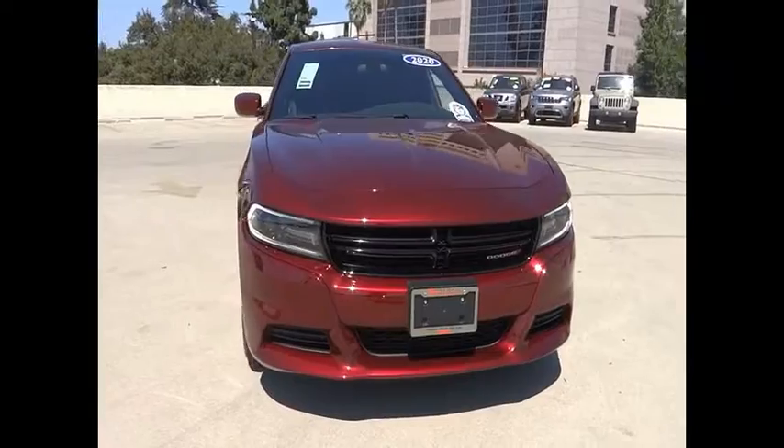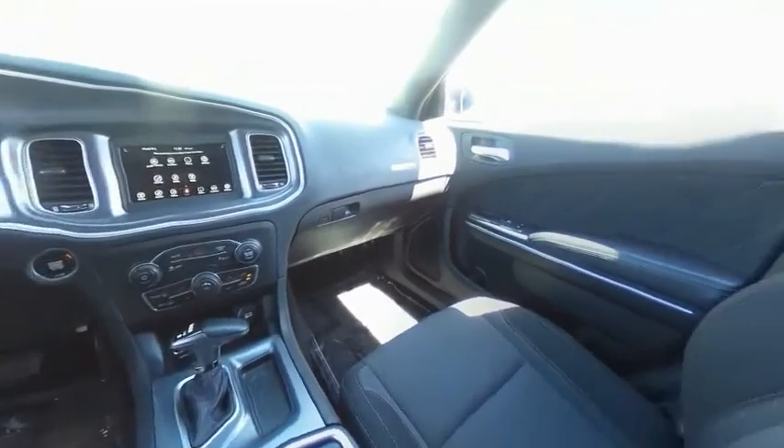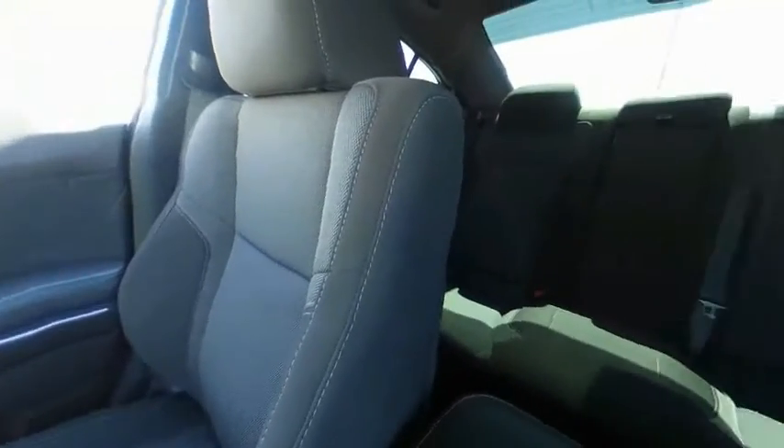Front license plate bracket, speed control, four-wheel disc brakes, rear window defroster, low tire pressure warning. This isn't just a vehicle, it's an experience. So stop in for a test drive today.